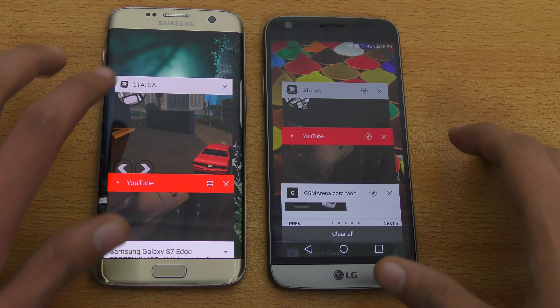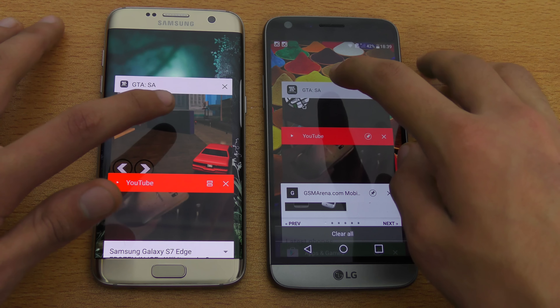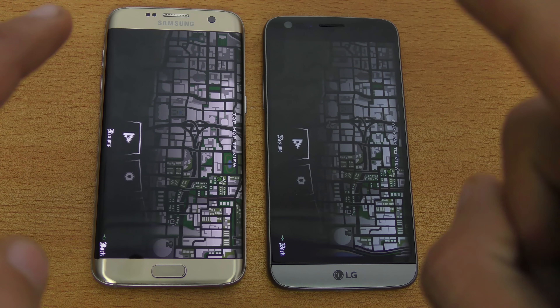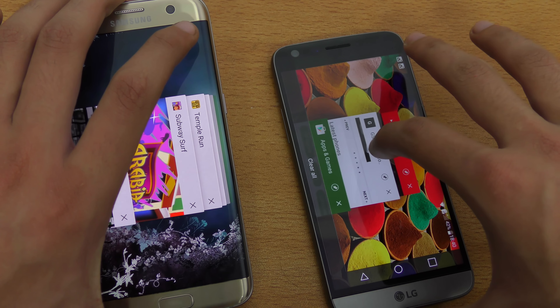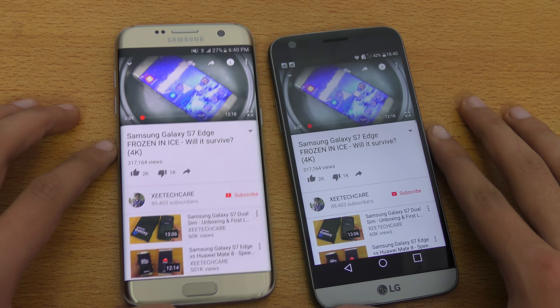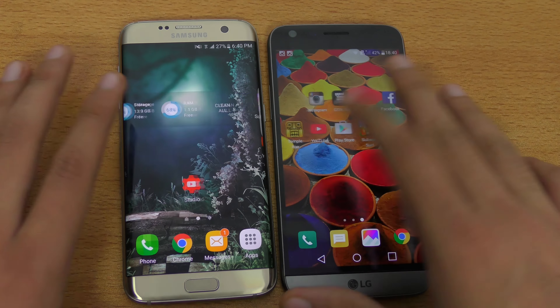Time for the most difficult part — GTA San Andreas. Both phones have it open in the background. Wow, both phones handle it — impressive stuff. I mean the S7 Edge improved a lot, and the same thing with the G5. One more application left — YouTube. Launching YouTube at the same time — flawless performance on both phones.